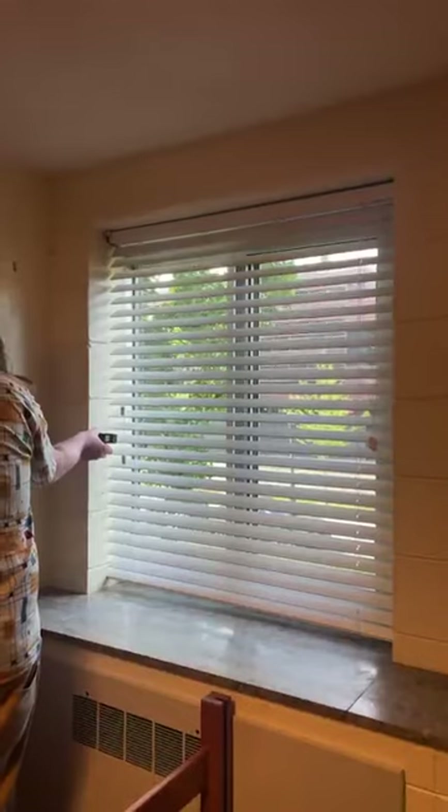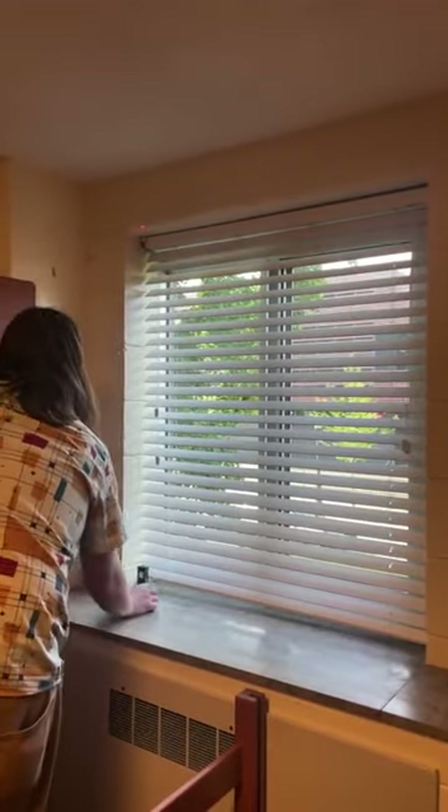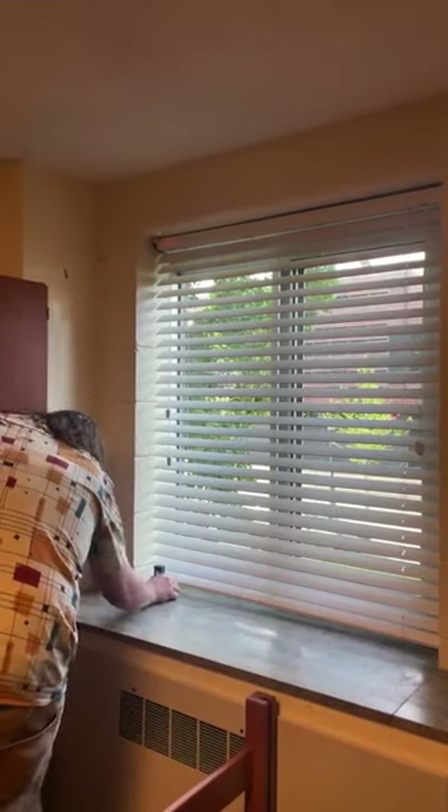Can we measure the window? The window is three feet eight inches wide.